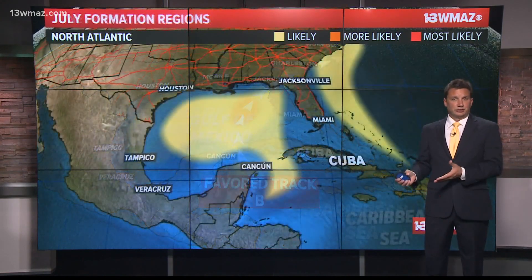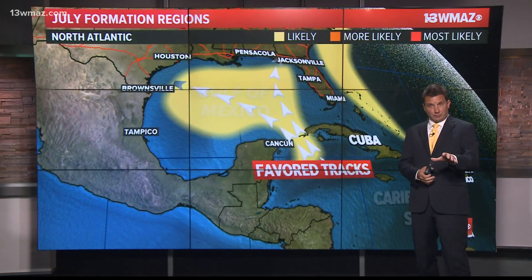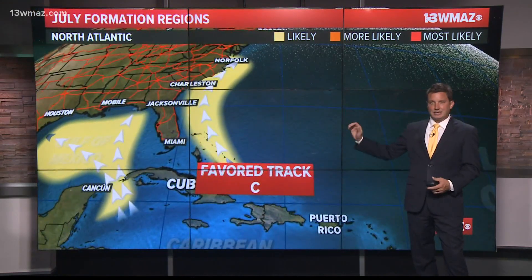The tracks in July are similar to June, but we also begin to watch areas near the Bahamas. One of these favored tracks was very similar to the one Alberto took in 1994. Of course, Alberto came in July. There is another favored track that sends those storms up the Atlantic seaboard.